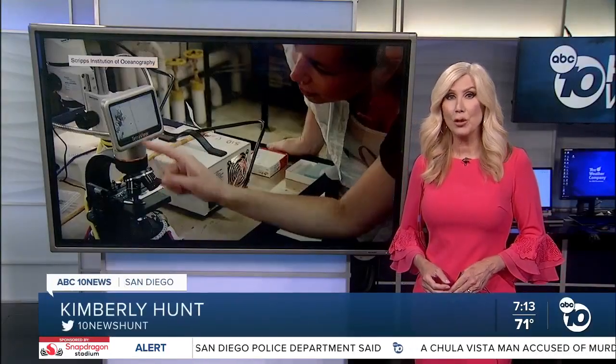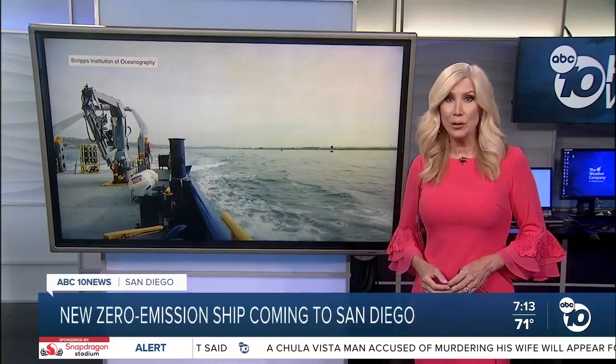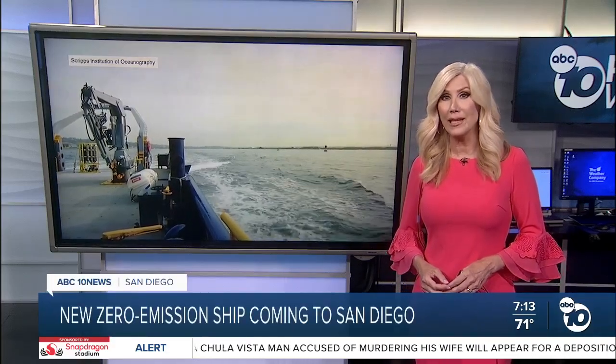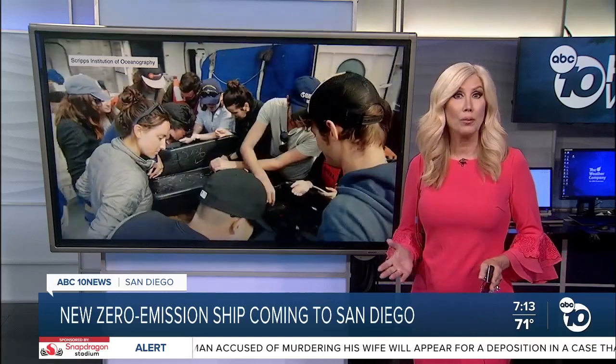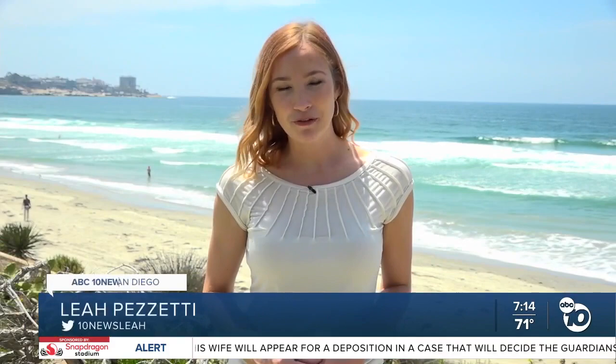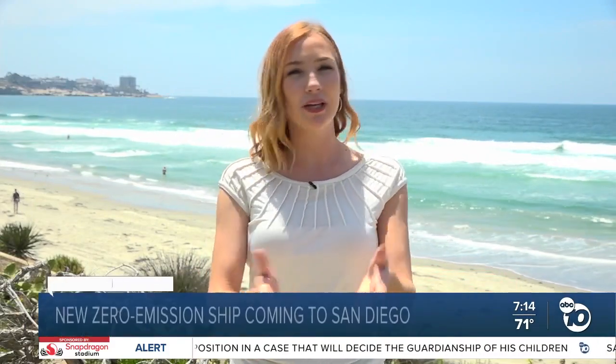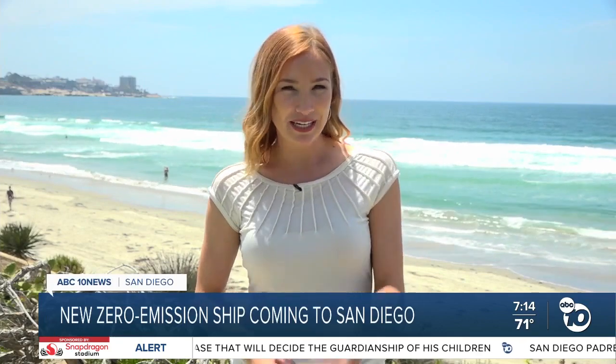A new research ship being built by the Scripps Institution of Oceanography will be more than meets the eye. ABC 10 News meteorologist Leah Pozzetti shows us how it will both help science and the environment. A key part of ocean research is actually getting out into the water, and a new ship will not only continue to make that happen, but its eco-friendly design will be a first of its kind.